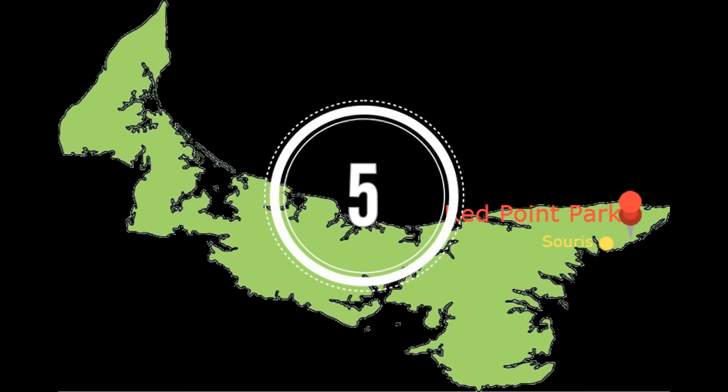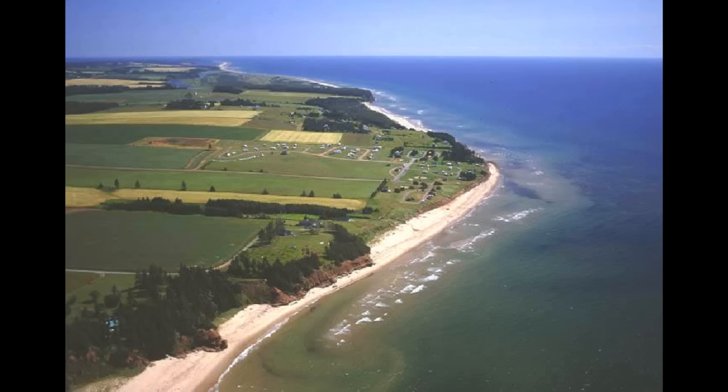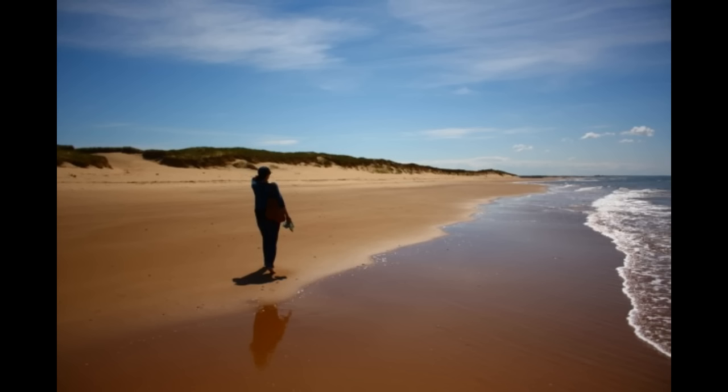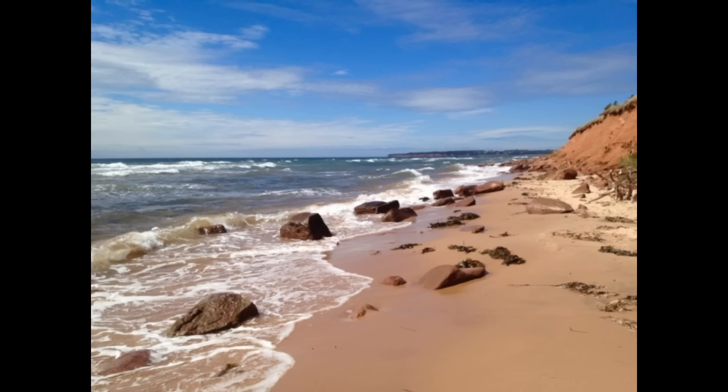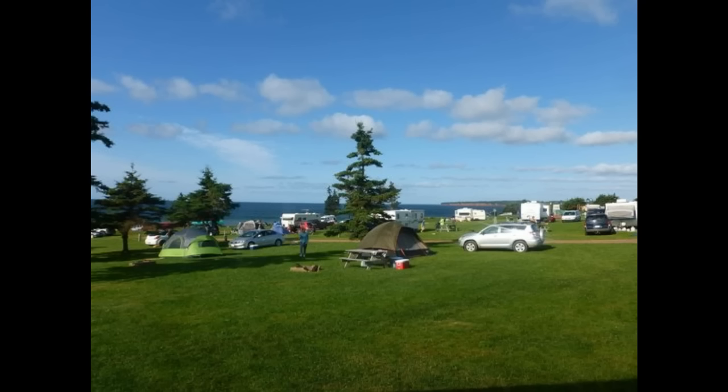Number 5: Red Point Provincial Park is near the town of Souris. It has well-maintained campgrounds not far from the beach and there is usually a lifeguard on site. The water is nice and the beaches are always well maintained. They are also the nearest campground to the Rollo Bay Fiddle Festival, so check out Red Point Provincial Park this summer.